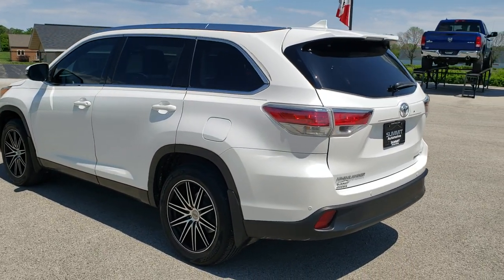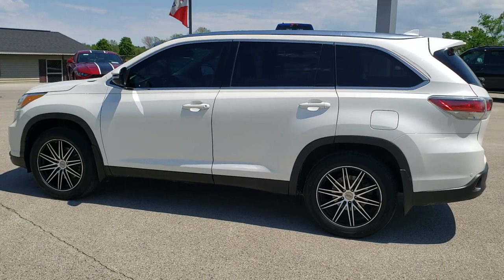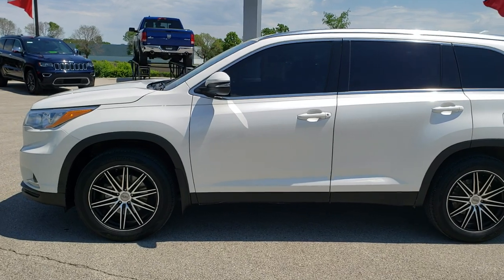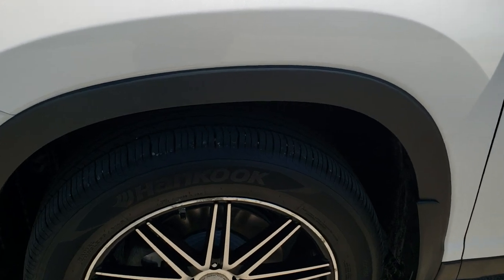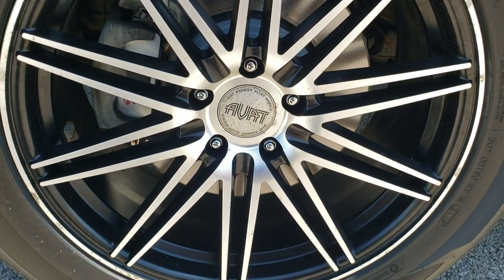Blizzard White Pearl is the color. We shoot all of our videos in 1080p, 60 frames per second. So if you have HD capabilities on your computer, tablet, or smartphone device, turn them on right now because it is definitely your best way to check out the vehicle quality and condition before seeing it in person. If you want to check out all the photos on this vehicle, in the upper right-hand part of your screen is a link right to our website.